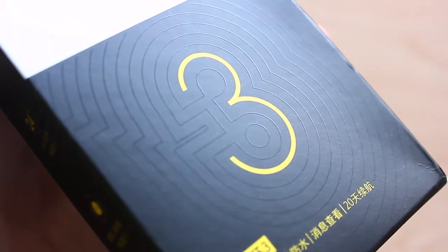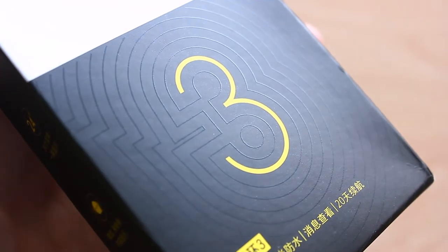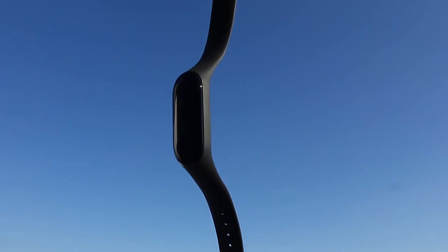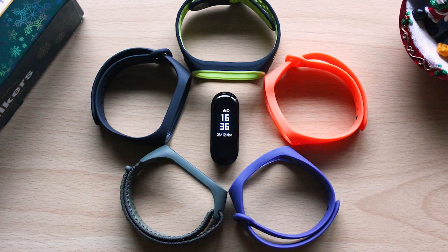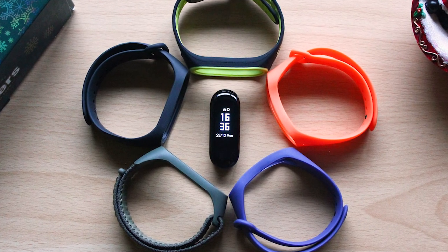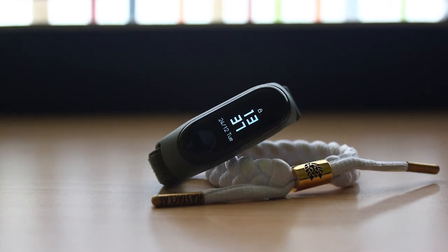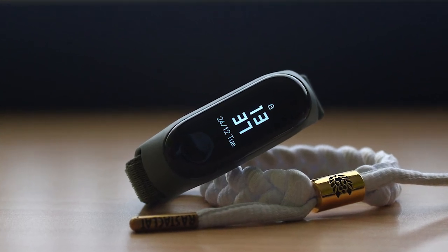It might feel like I'm giving the Mi Band 3 too much crap, but even with all of this I still really like this smartband. I only paid €20 for it new from AliExpress, and for that price you can't get anything that comes even close in my opinion. If you can get a Mi Band 4 for the same price, go for it, but as long as the Mi Band 3 is cheaper I'm going to think it's a better deal. I also love that both the 3 and the 4 can use the same bands. But if Xiaomi ever releases an upgraded version with the things I talked about, I'll probably buy it immediately.